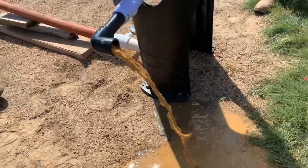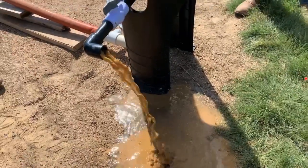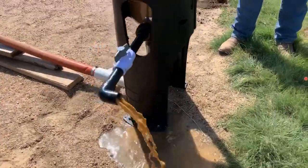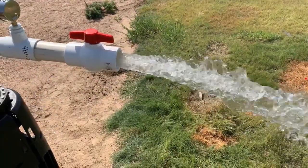You've got solids coming out the bottom from the clear chamber, and you can see that's a lot of solids — it looks like soup. And this is at 1 psi differential.